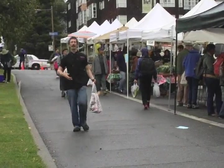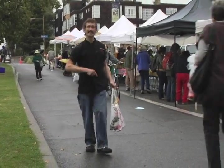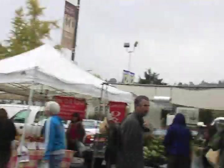Now I have all my fantastic locally produced and sourced products. Let's head back to the kitchen so I can show you how to make some quick, easy, and delicious dishes.